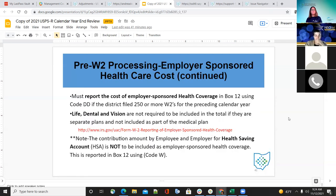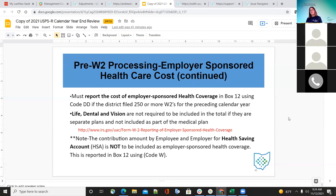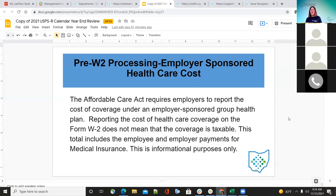Returning to slide 40: the Affordable Care Act requires employers to report the coverage for any employer healthcare — the employer portion they're paying for their employee and the employee portion. The IRS wants to know this for their district. This is for informational purposes only.